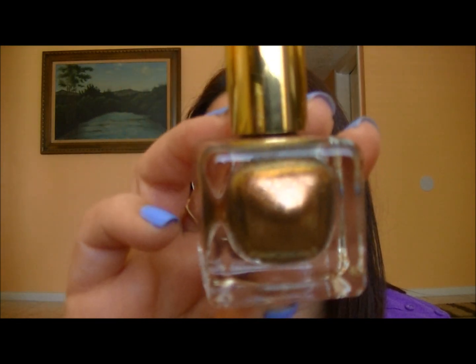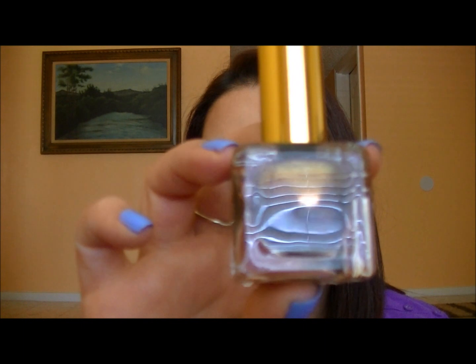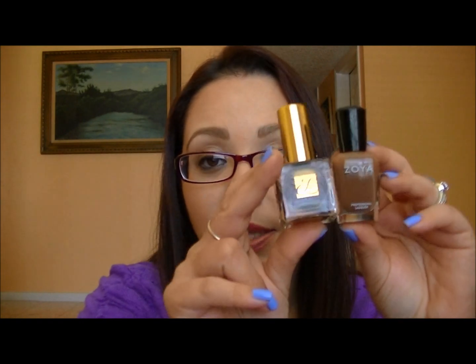The Estee Lauder Pure Color is in 0K Nouveau Riche, which is like a bronze gold with a little bit of iridescence. Honestly, I did not like this combination at all — I should have just stuck with the Zoya by itself. I wanted to glam it up and try something different, but it's just not one of my favorites.